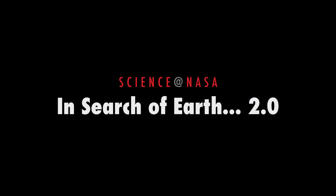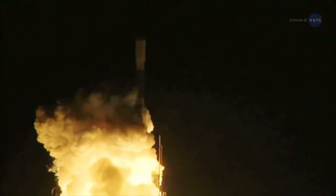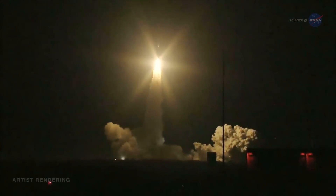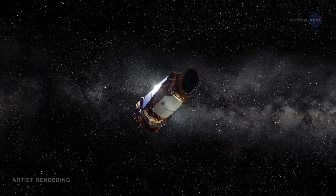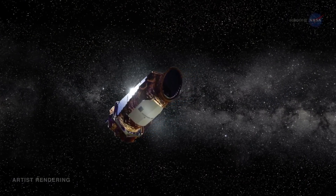In Search of Earth 2.0, presented by Science at NASA. NASA's Kepler spacecraft is a prolific hunter of planets outside of our solar system. Since it launched in 2009, Kepler has confirmed more than 1,000 of these exoplanets and catalogued thousands more candidates.